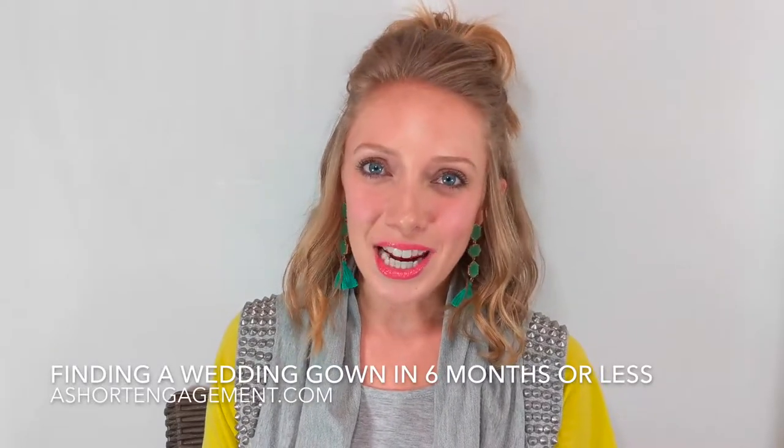Hey guys, it's Carly with Assured Engagement, back with another weekly check-in video. This week I am wearing some of my stackables from Kalo. Not sponsored, but Kalo, if you want to sponsor, holla at your girl.